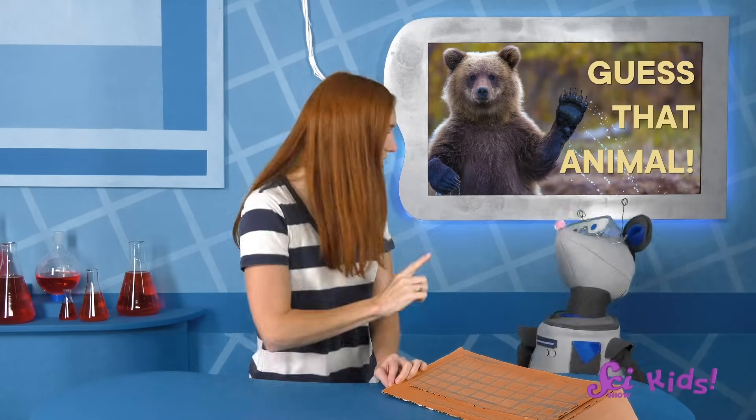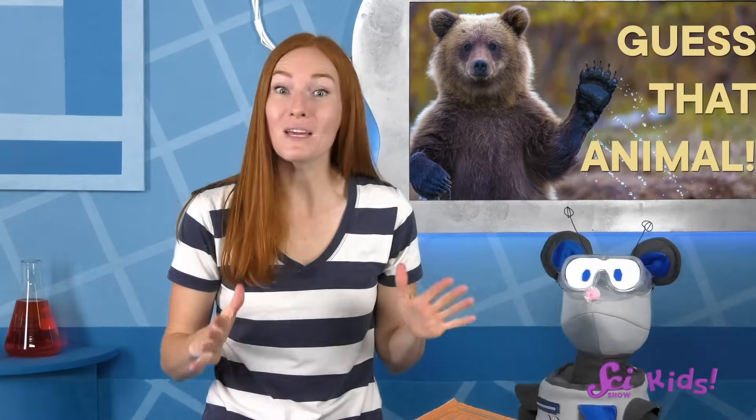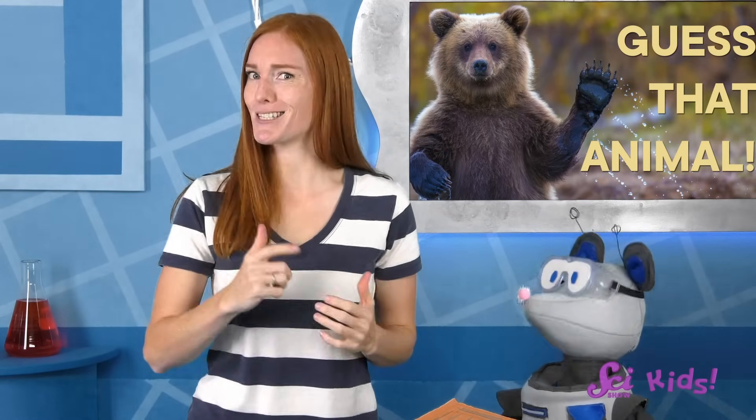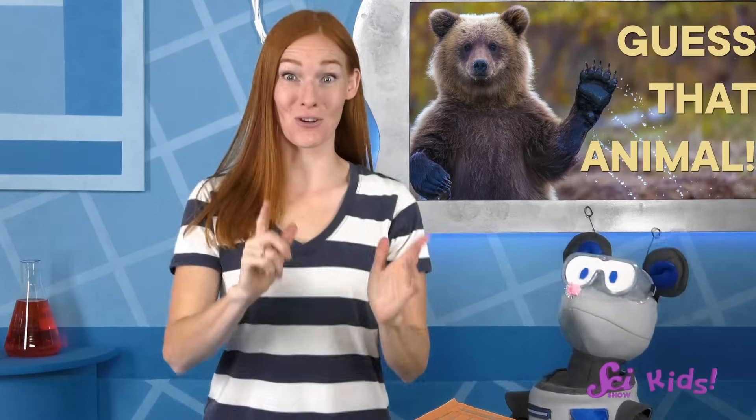All right, Squeaks, we're all set! Do you have your animals picked out? Oh, good! Oh, hi there! Squeaks and I were just getting ready to play a couple rounds of our favorite game, Guess That Animal. We've each picked a few secret animals, and we're going to take turns giving each other clues to see if we can guess what they are. Then we watch a video to learn more about them. I'll start and show you how it works.